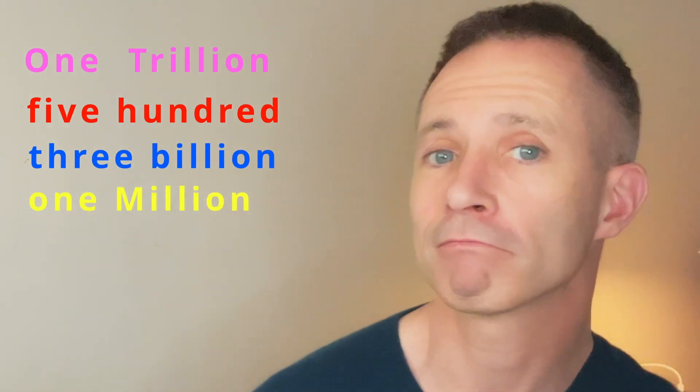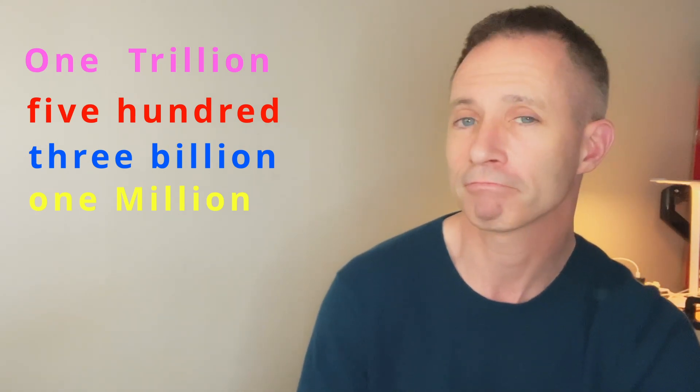Try it like this: one trillion, five hundred, three billion, one million. Spoken like a native English speaker. So, are you curious how to learn to make this easier? If yes, let me show you how.